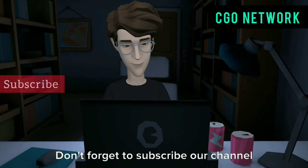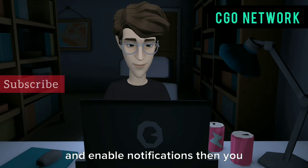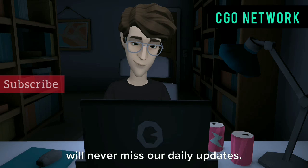Thanks for watching. Don't forget to subscribe to our channel and enable notifications so you will never miss our daily updates.